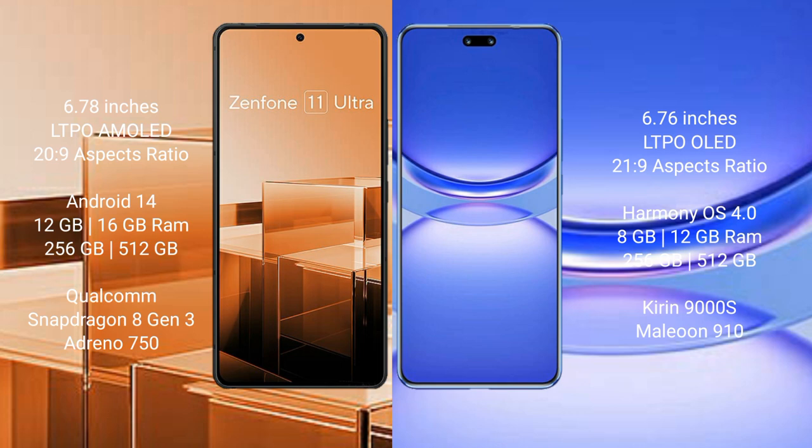The Huawei Nova 12 Pro comes with 12GB and 8GB RAM options, and 256GB and 512GB internal storage options. It is powered by the Kirin 9000H processor with GPU 910.